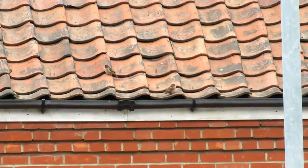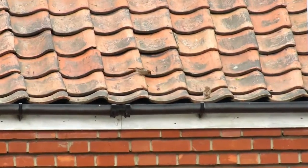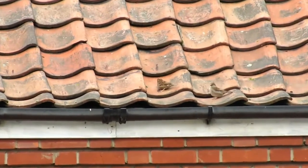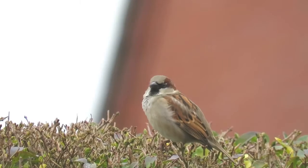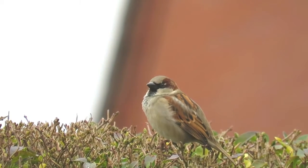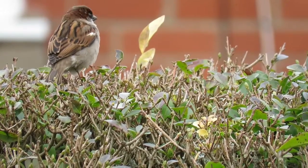House Sparrows are slightly larger than Robins, with a wingspan of 21 to 25 centimetres, and grow to weigh around 31 grams. Both males and females have mottled brown wings, but the males have distinctive head markings including white to cream cheek patches, a grey cap, chestnut markings down the back of the head, and a black bib.